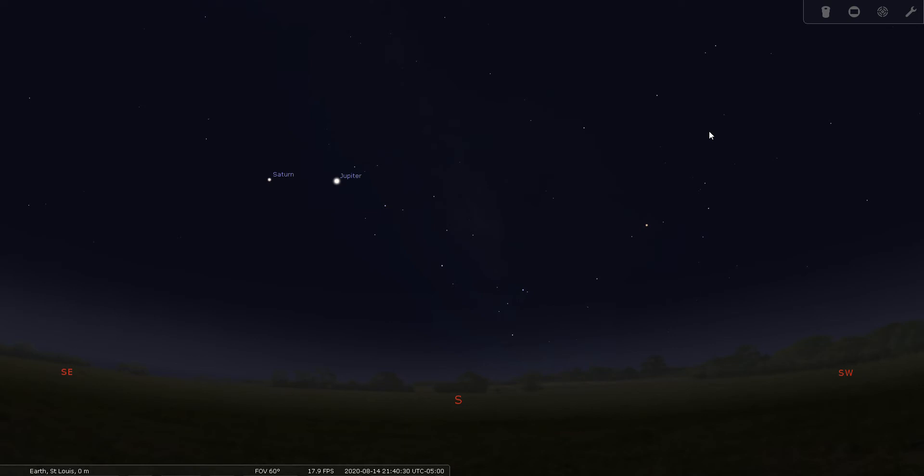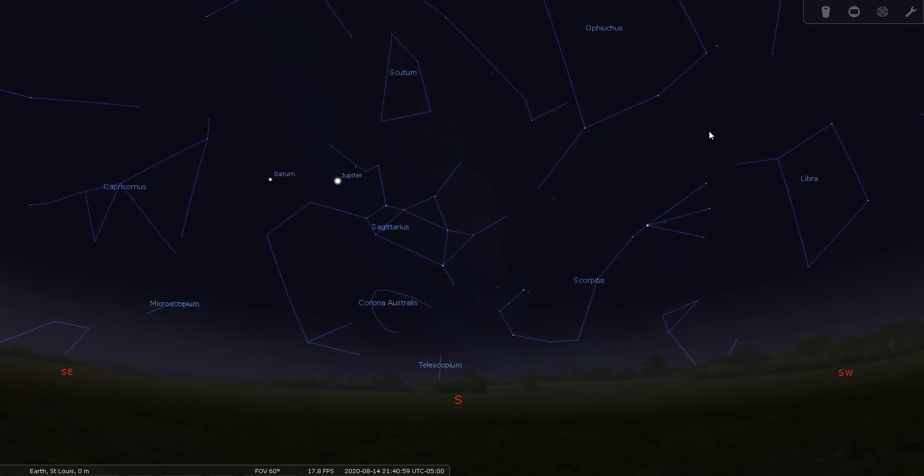Sagittarius is located along the ecliptic, which is what makes it a zodiacal constellation — that simply means the sun passes through it. Sagittarius is best viewed between July and September, making it a summertime constellation, and it's located in the south celestial hemisphere along the ecliptic. Let's put up our constellation lines.